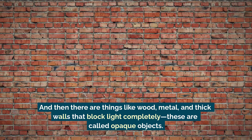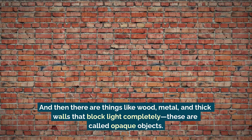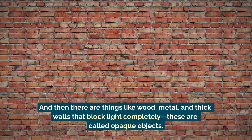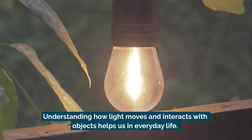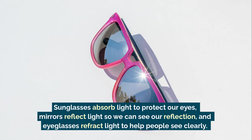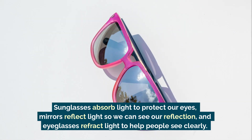And then there are things like wood, metal, and thick walls that block light completely — these are called opaque objects. Understanding how light moves and interacts with objects helps us in everyday life. Sunglasses absorb light to protect our eyes, mirrors reflect light so we can see our reflection, and eyeglasses refract light to help people see clearly.